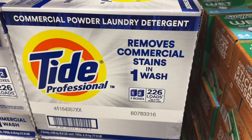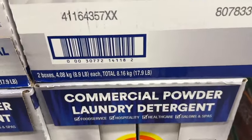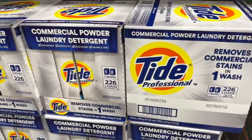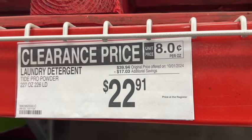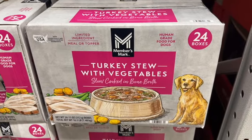Tide Professional Commercial Powder Laundry Detergent. This comes with two 8.9 pound boxes. $39.94, save $17.03. Clearance price $22.91.